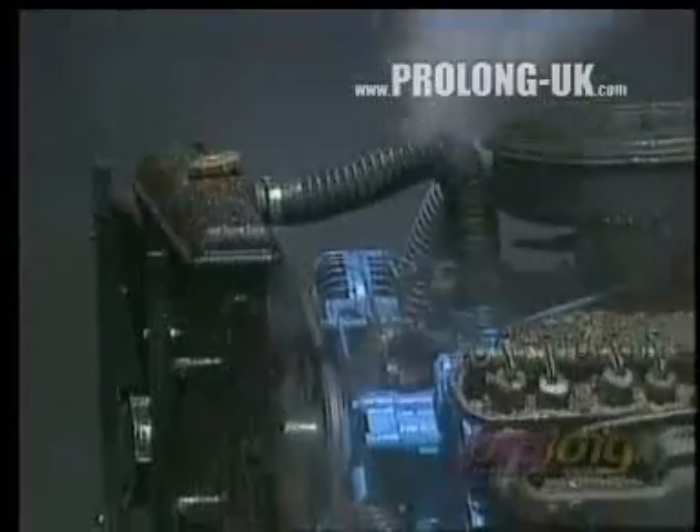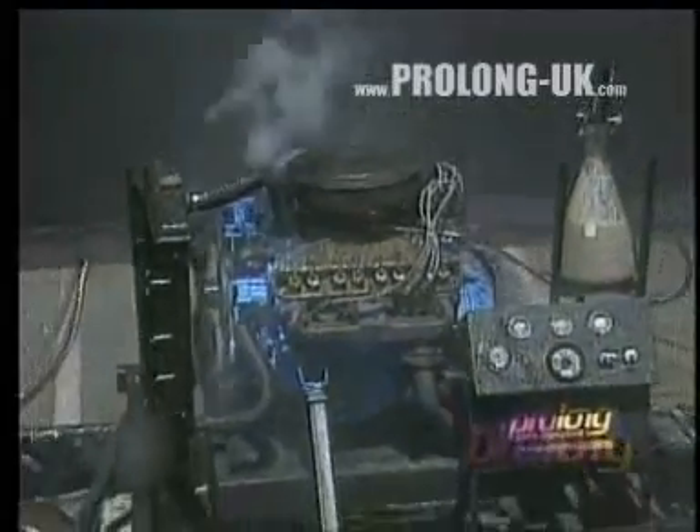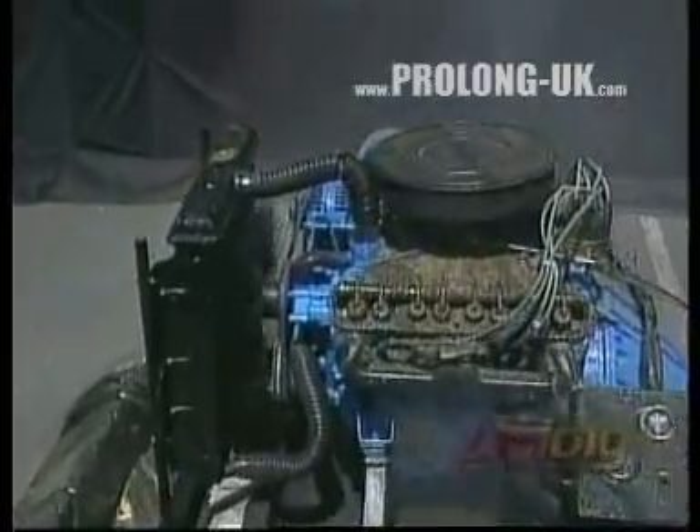And no oil pressure. Prolonged Engine Life Treatment is protecting this engine in the same way it can help protect your car's engine under extreme conditions. We have the same engine that we used several years ago with Prolonged.